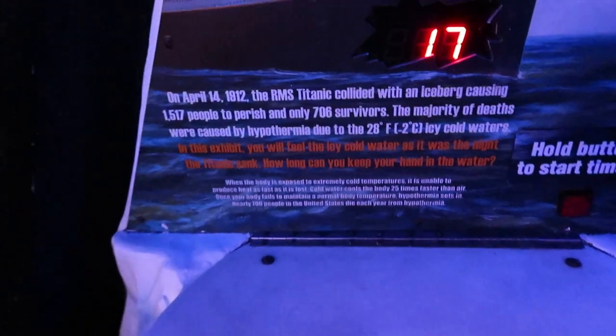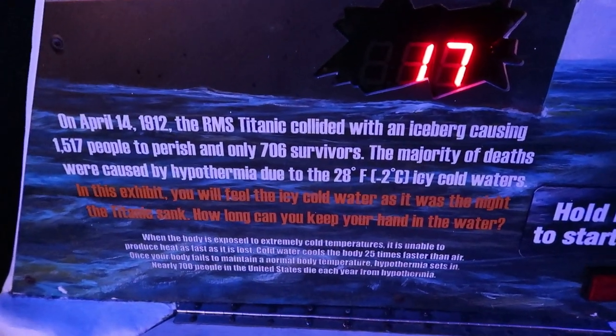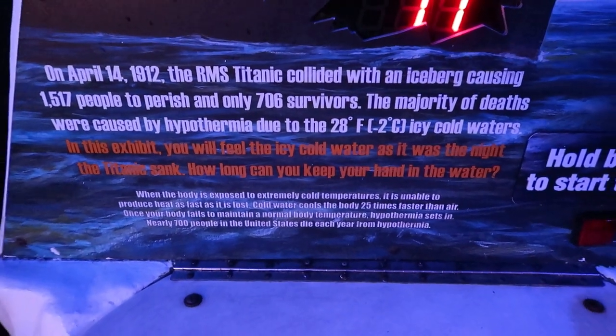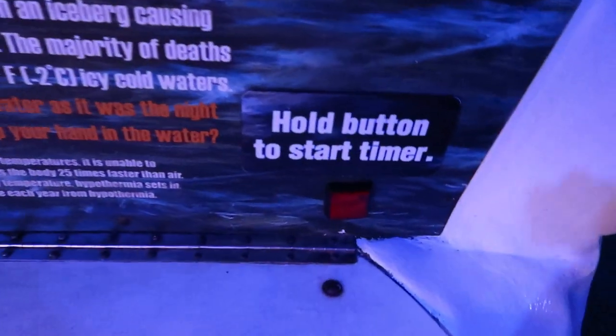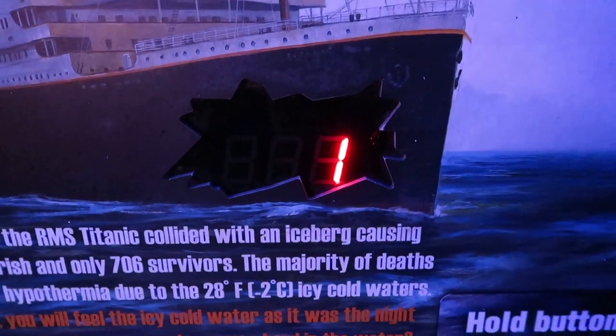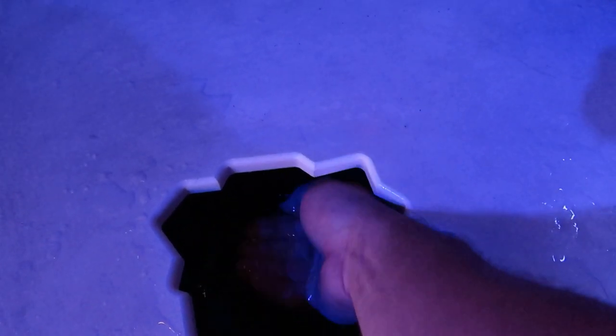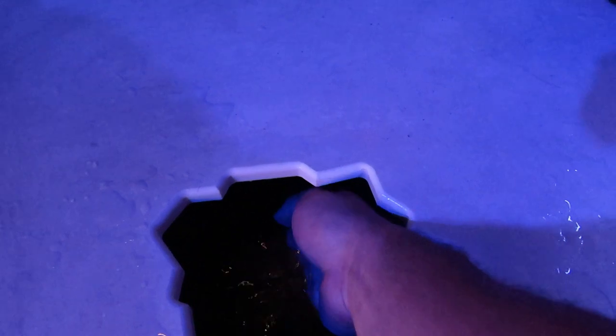Here you get to test your hand at hypothermia. In this exhibit, you'll feel the icy cold water as it was the night the Titanic sank. How long can you hold your hand in the water? We're going to start the timer and dunk our hands. Honestly, I don't know if there's something wrong with the exhibit, but this water is like lukewarm. I could lay in a tub of this all day long.